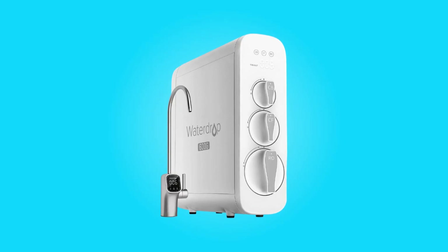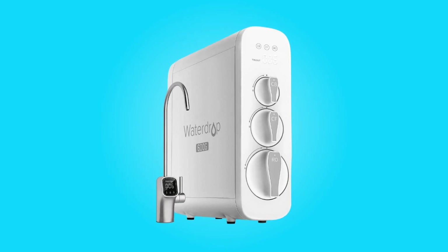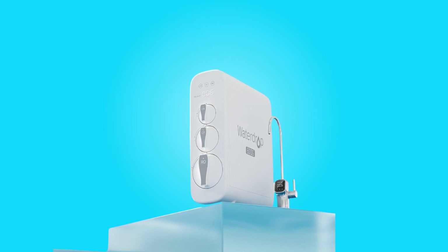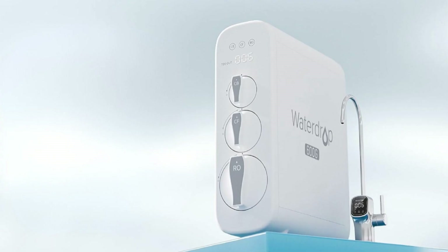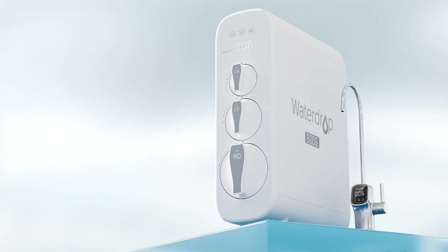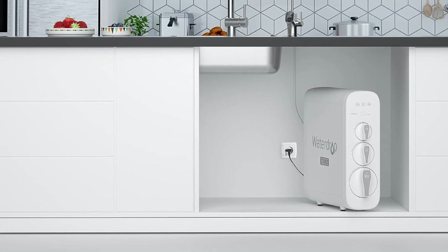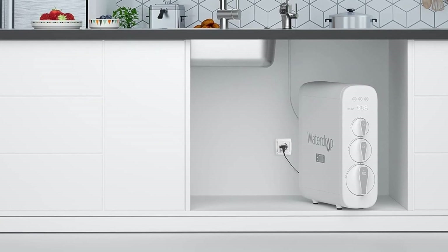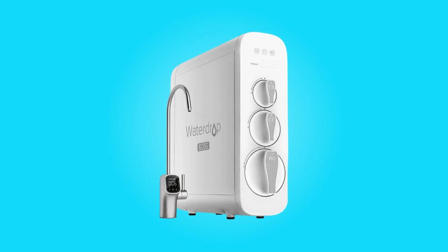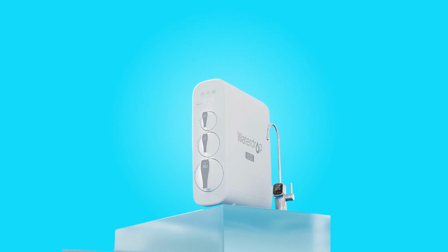Introducing the WaterDrop Reverse Osmosis Water Filter System, your gateway to certified purity and efficiency in water filtration. This advanced under-sink system has garnered multiple certifications, offering peace of mind regarding water quality and safety. With its exceptional water production efficiency, comprehensive filtration capabilities, and innovative smart display faucet, this water filter system ensures that clean, healthy water is readily available in your home. Join us as we delve deeper into the features and benefits of this impressive Reverse Osmosis system.